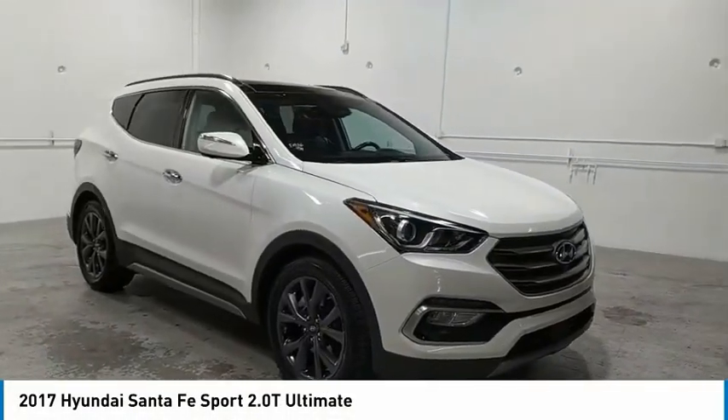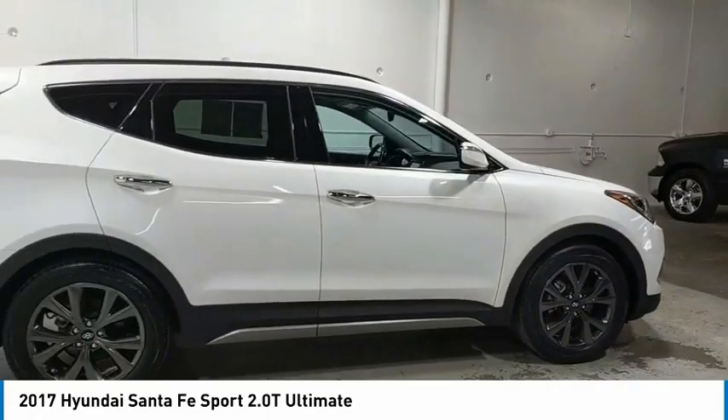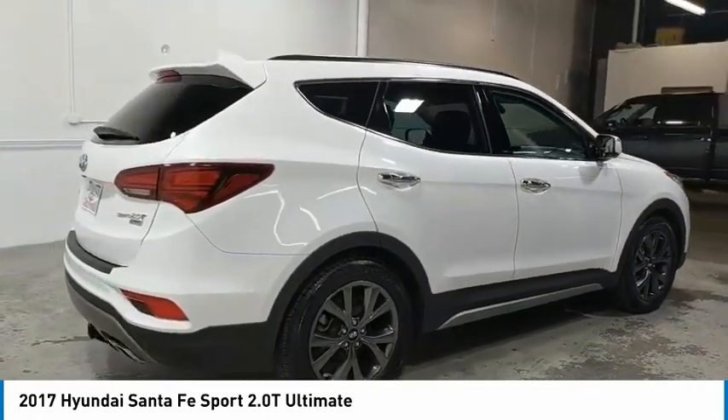Take a ride in the 2017 Santa Fe. Style, quality, performance, value. Need we say more?